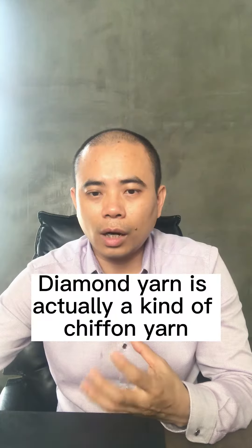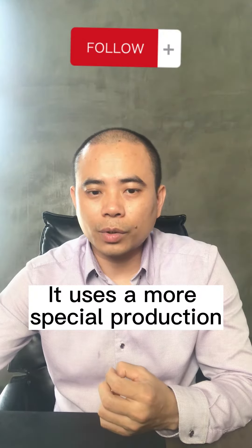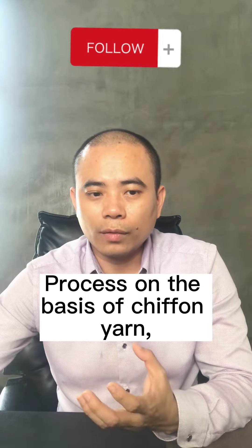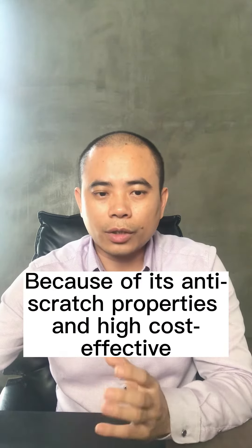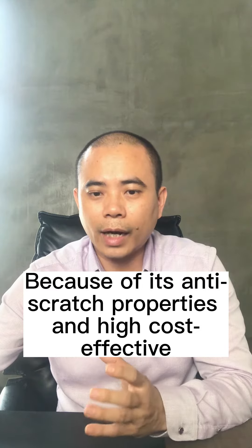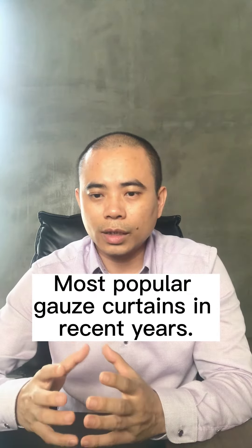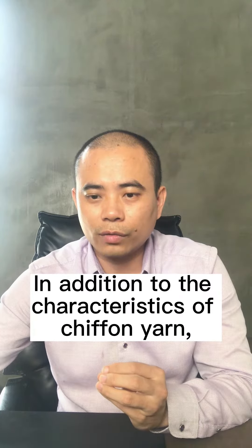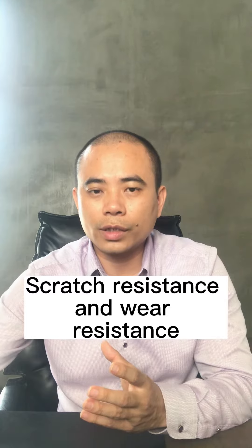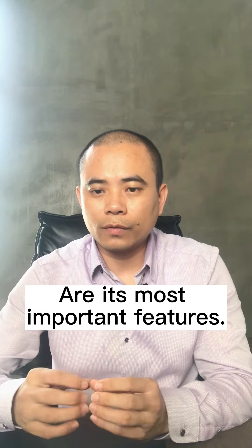Number 2: Anti-scratch diamond yarn. Diamond yarn is actually a kind of chiffon yarn. It uses a more special production process on the basis of chiffon yarn, making it more wear-resistant and scratch-resistant than ordinary chiffon yarn. Because of its anti-scratch properties and high cost-effectiveness, diamond yarn has become one of the most popular gauze curtains in recent years. Features of diamond yarn: in addition to the characteristics of chiffon yarn, scratch-resistant and wear-resistant are its most important features.